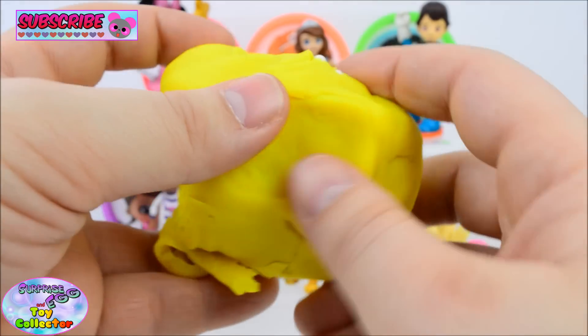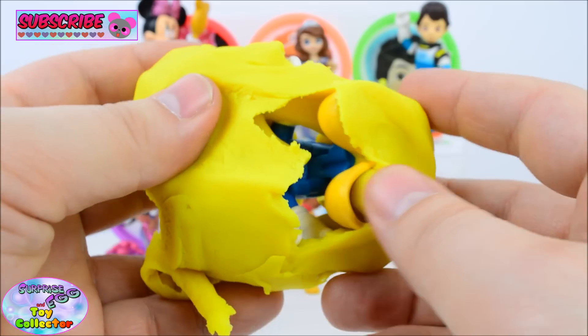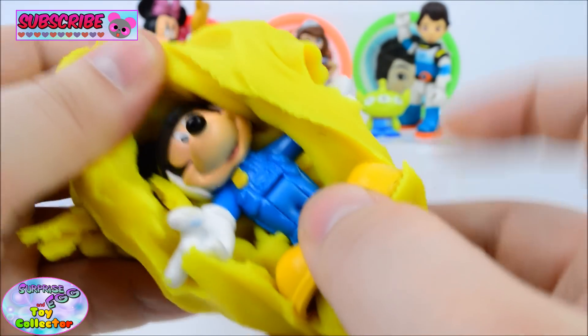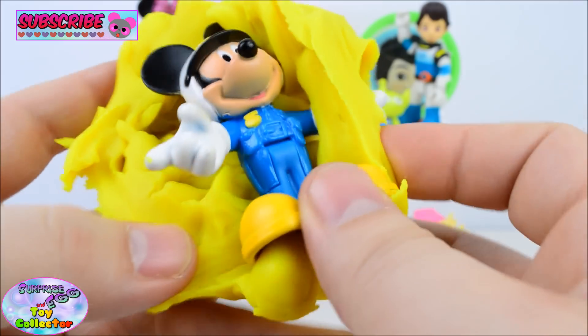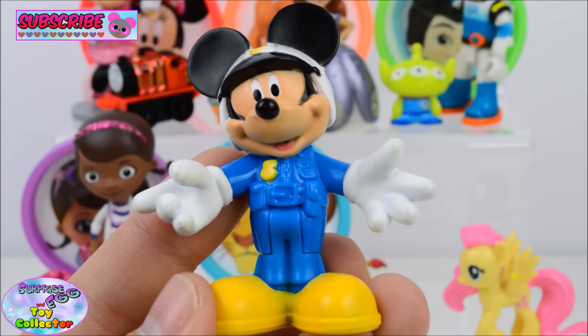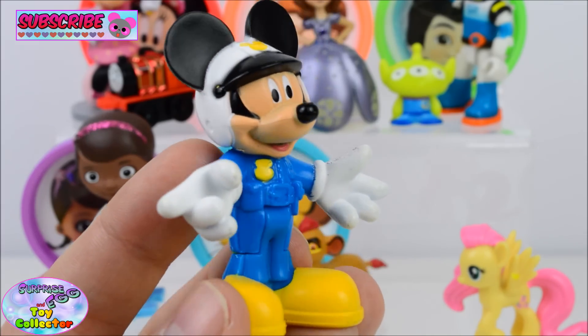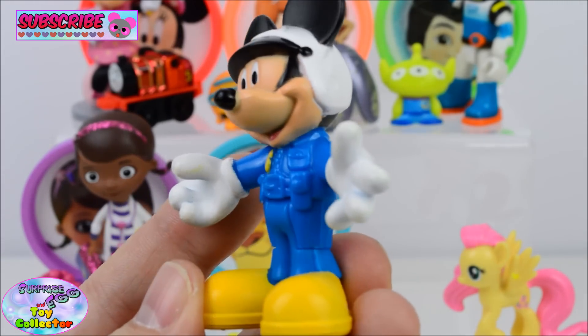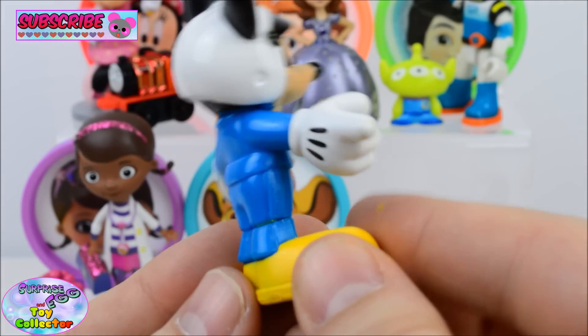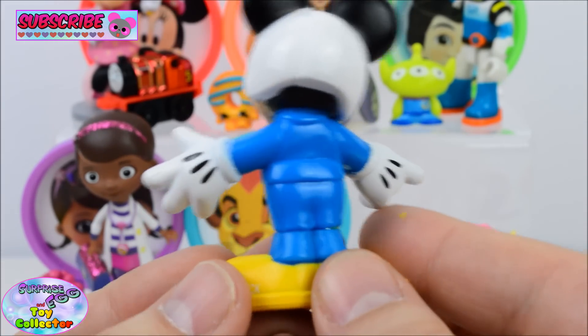And who else do we think is inside here? Can we tell who it is? We have Mickey Mouse in a police uniform. He's so cool! That's such a cool blue police uniform.